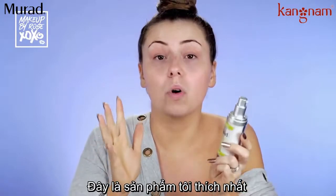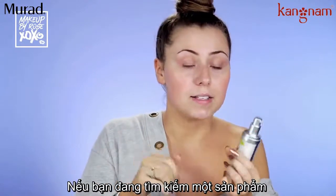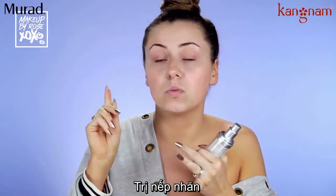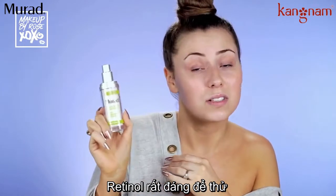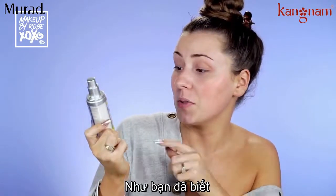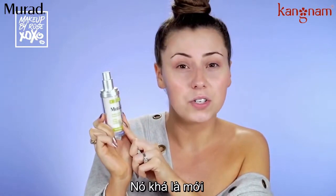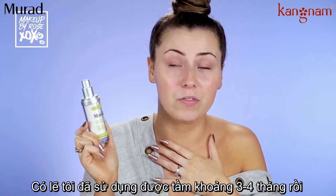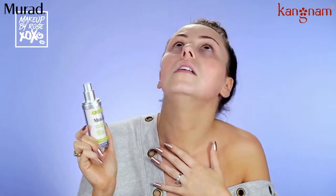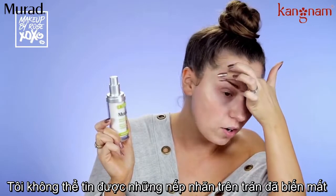This is my number one retinol. You guys ask what's good for fine lines, what can help fade acne scars — retinol is a one-stop shop. This is the Murad Retinol Youth Renewal Serum. It's fairly new; I've had it before it even came out, so I've been using it now for about three or four months. The fine lines on my forehead are gone — retinol is amazing.